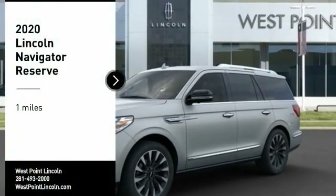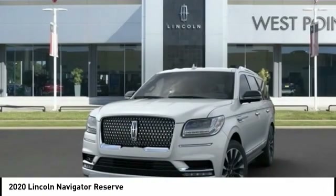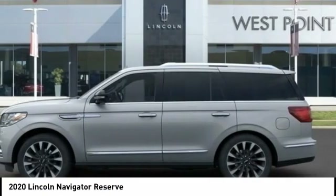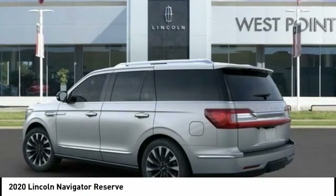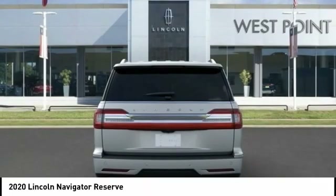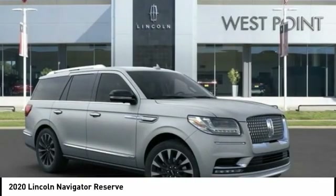Come test drive the 2020 Lincoln Navigator. The Lincoln Navigator offers over 100 cubic feet of cargo space, three rows of seating for up to eight passengers, and best-in-class leg room, as well as an authoritative 5.4-liter three-valve V8 flex-fuel engine. This luxury SUV is powerfully persuasive.